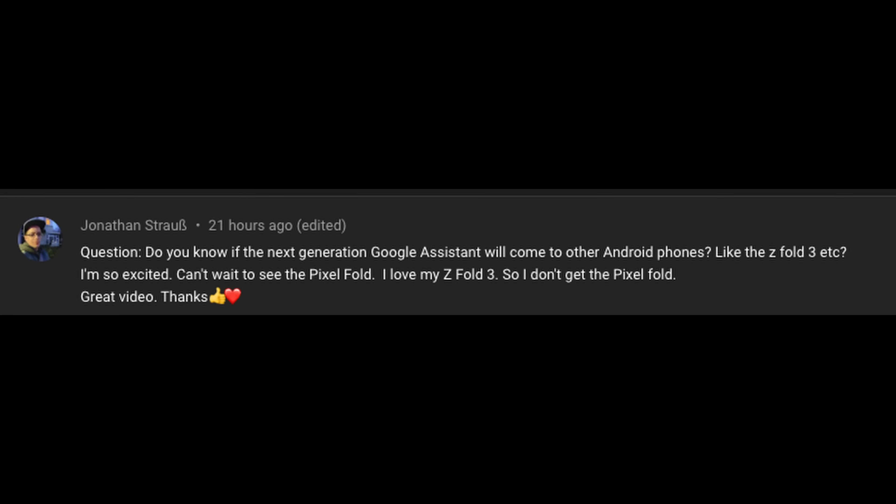Jonathan Straub's question: do you know if the next generation of Google Assistant will come to other Android phones like the Z Fold 3? I don't see why most of those Google Assistant features won't roll over — maybe not every single one, but some if not all of them should. As for the Pixel Fold — I'm so stoked for that. I really love that Pixel phone. I took some amazing photos today of my son — just point, click, click, click and they came out great. None of them were blurry. Bring out that Pixel Fold, I really need you.